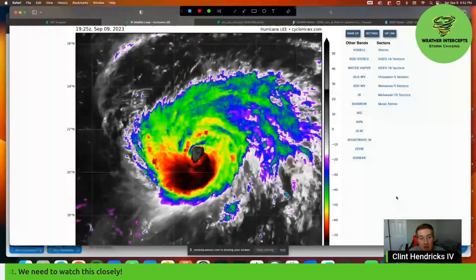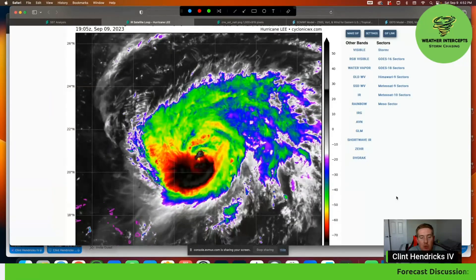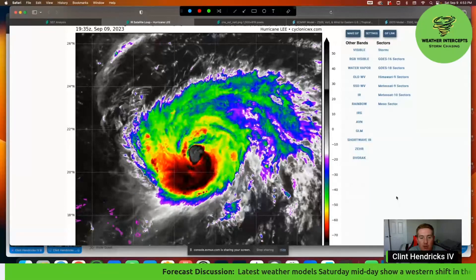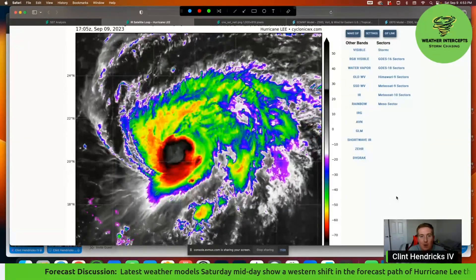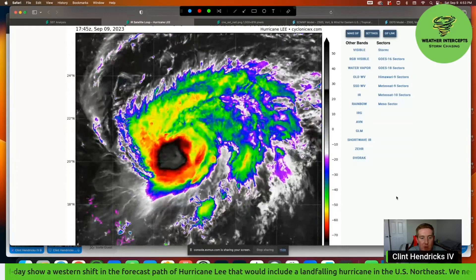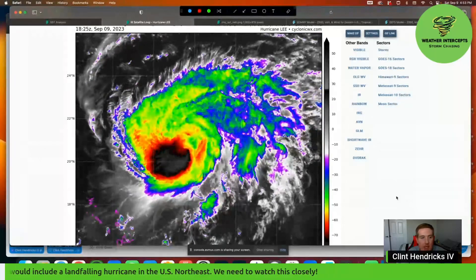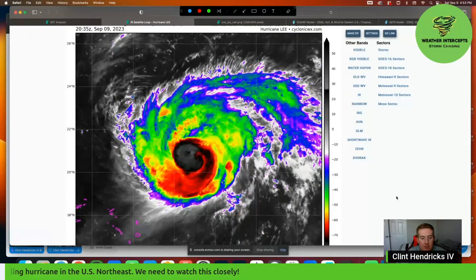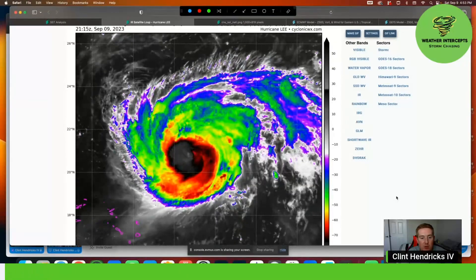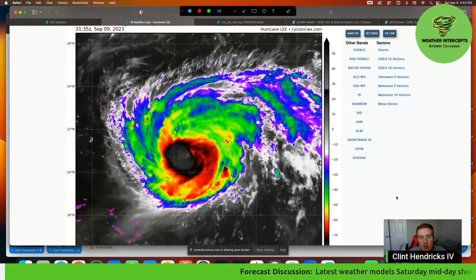Latest model runs as of midday Saturday are actually showing a little bit of a western shift, especially with the European model. That is now actually showing a potential landfall in the northeastern U.S. As much as this is certainly right now out over open waters and over the coming days will very likely stay out over the Atlantic, it is more and more of a possibility that possibly a week to eight days from now we could see Hurricane Lee moving more north, picking up speed and possibly brushing the northeastern U.S. So we do want to take a look at what Lee looks like right now as well as those updated model runs.